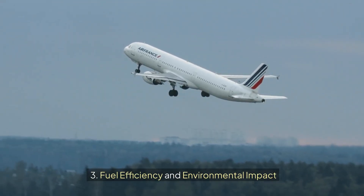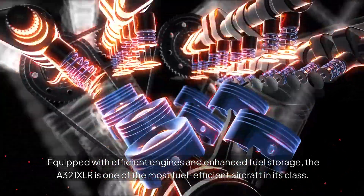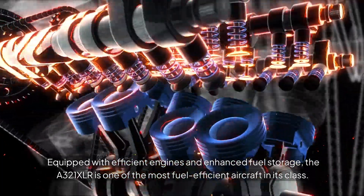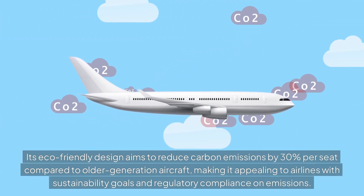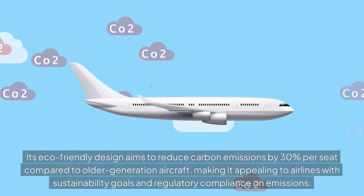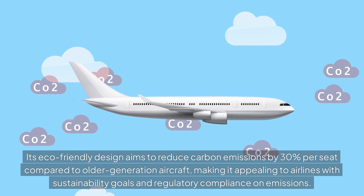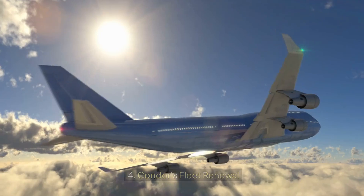Fuel Efficiency and Environmental Impact: Equipped with efficient engines and enhanced fuel storage, the A321XLR is one of the most fuel-efficient aircraft in its class. Its eco-friendly design aims to reduce carbon emissions by 30% per seat compared to older-generation aircraft, making it appealing to airlines with sustainability goals and regulatory compliance on emissions.